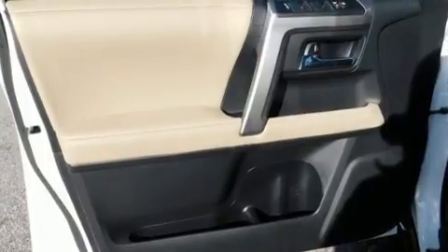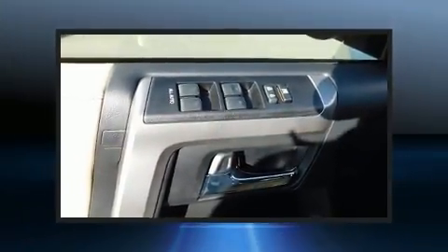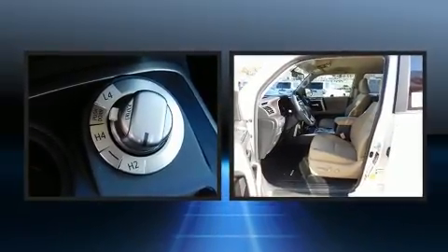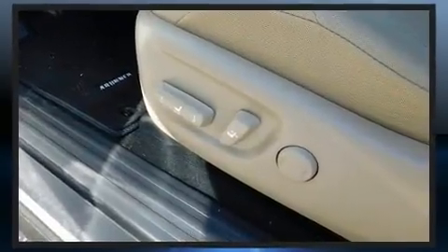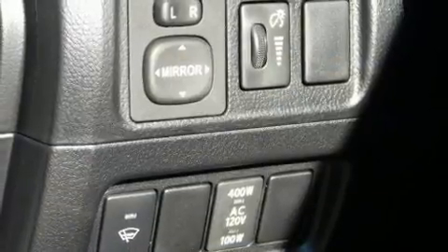Passenger security is always assured thanks to the various safety features such as dual front impact airbags with occupant sensing airbag, front side impact airbags, traction control, brake assist, anti-whiplash front head restraint, ignition disabling, an emergency communication system, and four-wheel disc brakes with ABS.